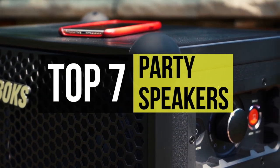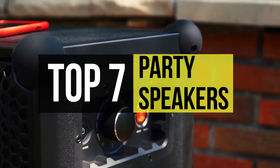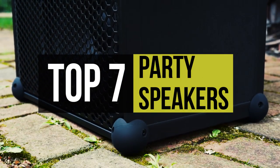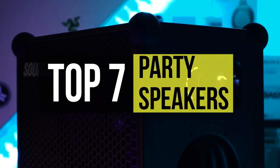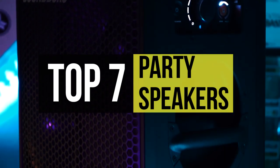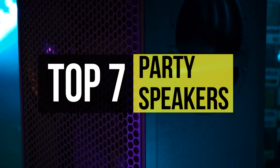It would be best if you made sure that certain things go right so everyone can enjoy the party. There are some excellent speakers on the market suitable for house parties, social gatherings, and similar venues. We can help you pick some of the best in the market since we've listed out a few in this video. Take a look at the description below to check out all the featured products and links to buy them.